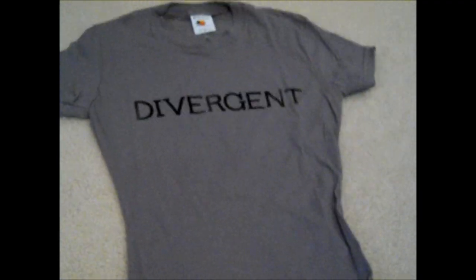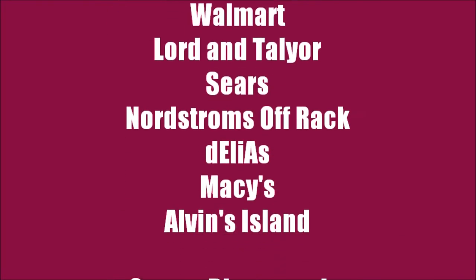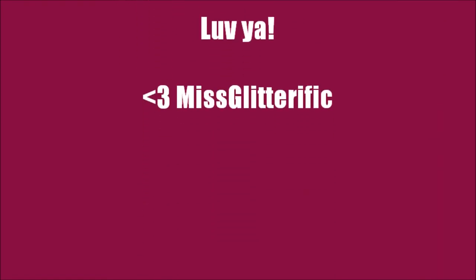And don't forget, I found this super awesome Divergent t-shirt at Hot Topic. They have tons of other ones that say Dauntless and stuff, but this one's just gray — it says Divergent on the front, and it has all five factions on the back. I hope you guys liked this video — please like it, share it, and subscribe, and I'll see you guys next time. Bye!